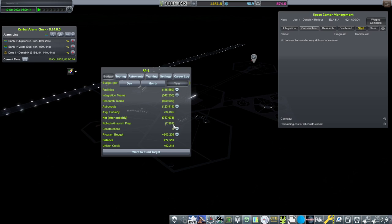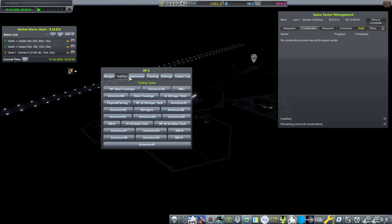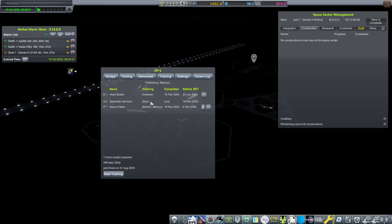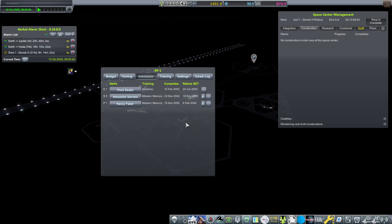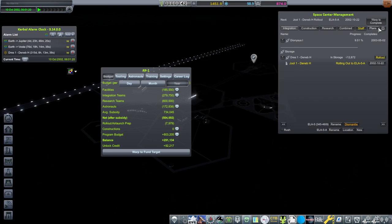Astronauts are expensive. Sebastian the scientist's upkeep is really high — currently free. We'll need somebody else doing Mercury stuff. We have to do two missions with it. At what point is our budget balanced here? If we reduce our building, we can get some money like that. Maybe we can roll out by the 22nd.